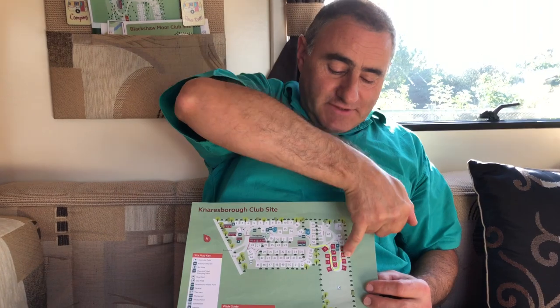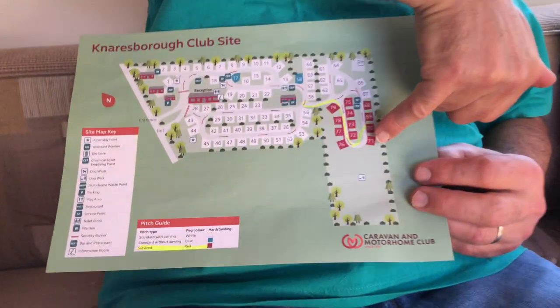We're all pitched up. We've got a good corner plot, number 71. There are a total of 79 pitches here, 12 of them are fully serviced, and we're on this one here.